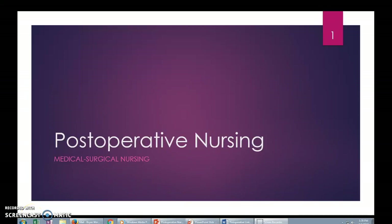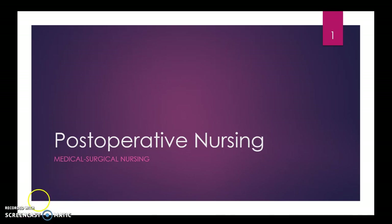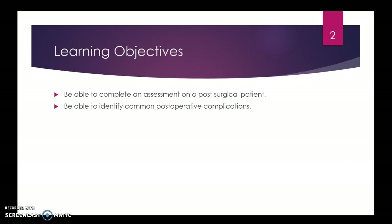Hi, this is Brian Womers recording a lecture from Medical Surgical Nursing on the topic of postoperative nursing. Here are your learning objectives, the same as on the PowerPoint.